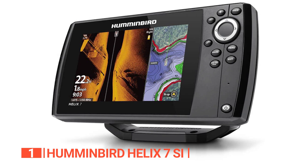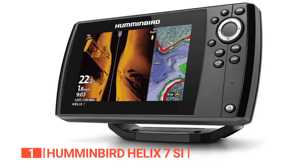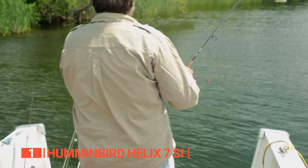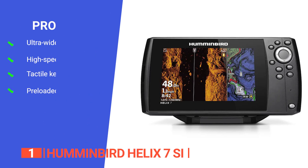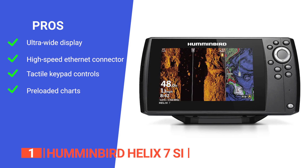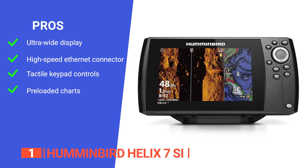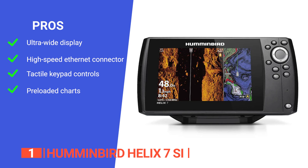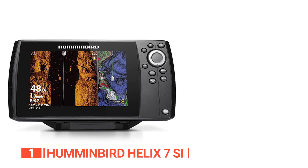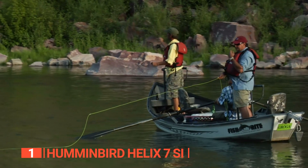Other sonar features include fish ID+, sonar recording and rewind, screen snapshot, bottom lock, real-time sonar, fish alarms, split zoom, and Switchfire. All in all, this is an incredibly comprehensive device. Its pros are: it has a 7-inch ultra-wide display with ample room for many preloaded split-screen view options; it supports high-speed ethernet, allowing you to build a powerful, professional-grade fishing system; it is operated by soft-key controls for reliable operation in any conditions; and it includes charts of more than 10,000 lakes plus coastal coverage for the continental U.S. However, it has a smaller screen than some of the Helix series. The Humminbird Helix 7 is a cost-efficient fish finder with a wide range of user-friendly features, and an excellent tool for both veteran and beginner anglers.